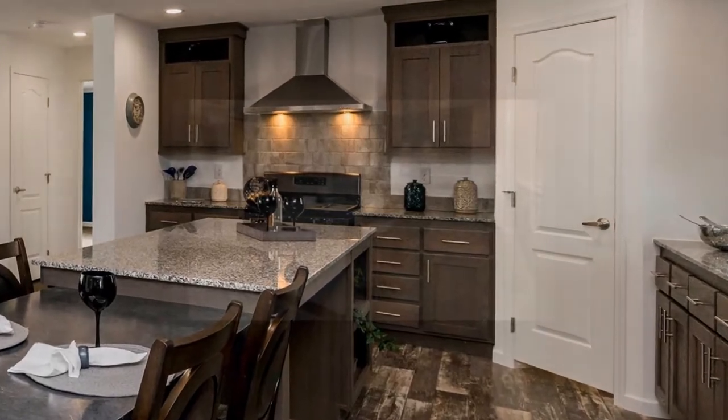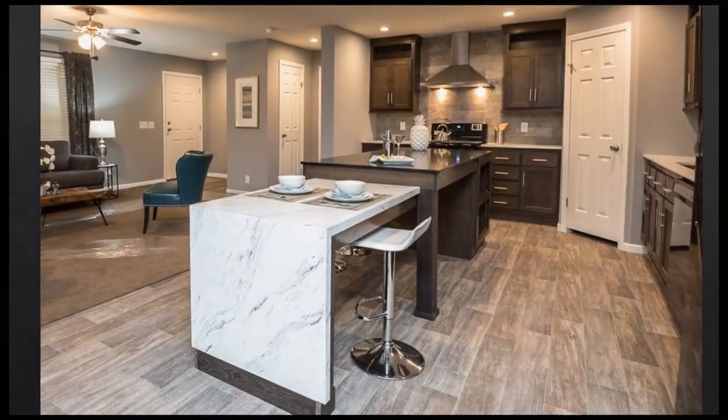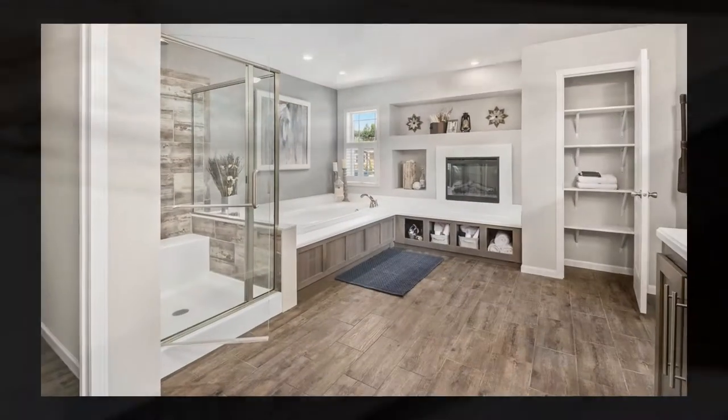This island features a quartz countertop, a laminate waterfall extension for casual dining, large storage cubbies, and a stainless steel microwave.